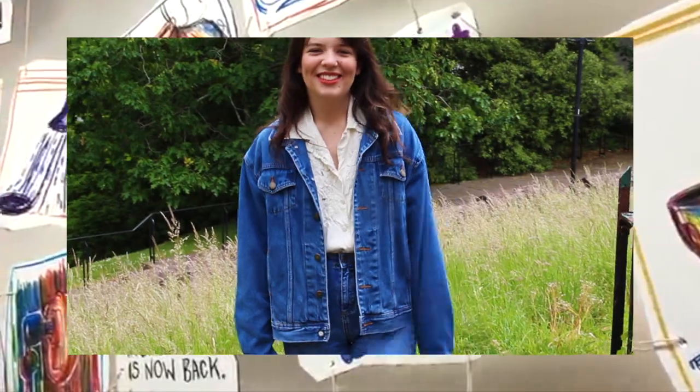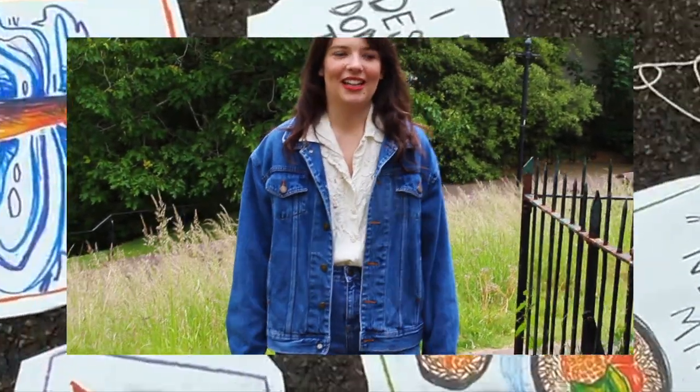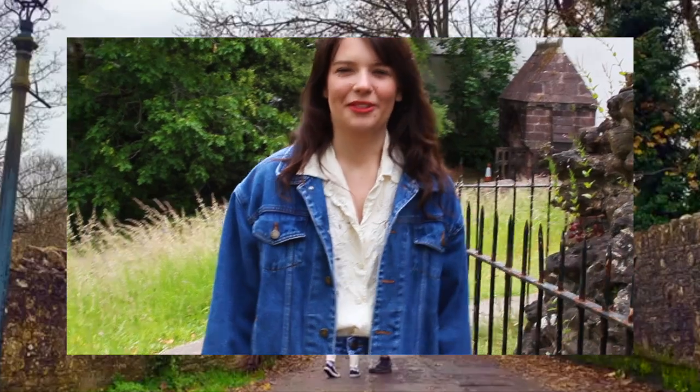Hi Laura. Can you tell me how you stay productive during the pandemic? I just try and get up and get ready, do my makeup, sit at my desk, and try and draw as much as I can, but it is difficult sometimes.